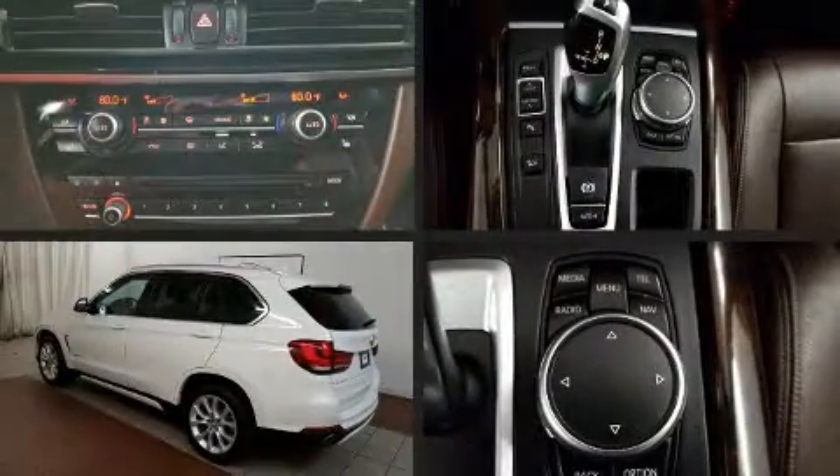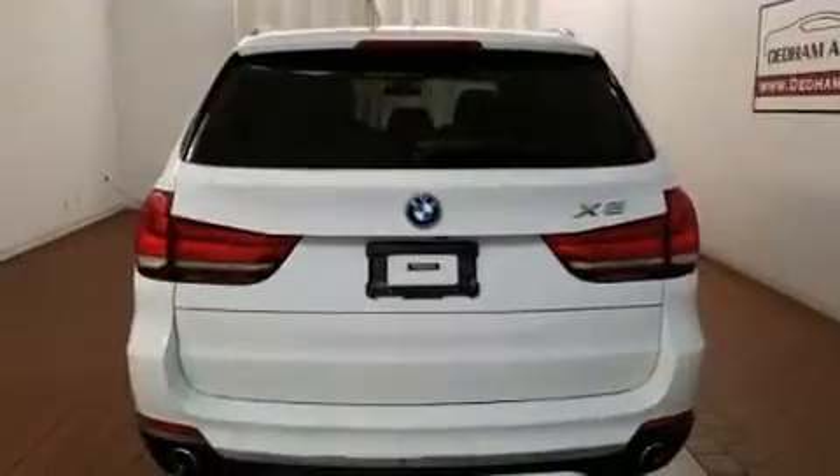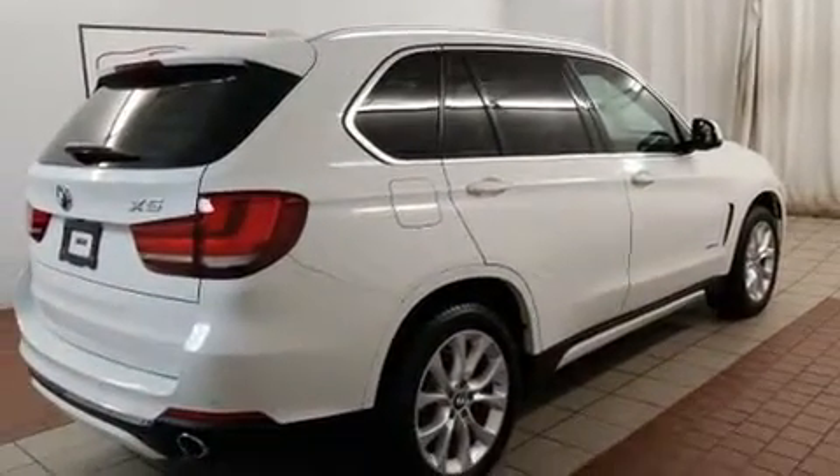Step into the 2015 BMW X5. It features an automatic transmission, all-wheel drive, and a three-liter six-cylinder engine. Turbocharger technology provides forced air induction, enhancing performance while preserving fuel economy.